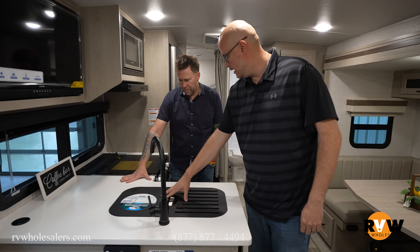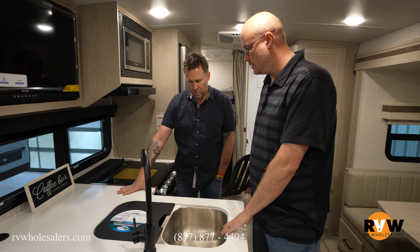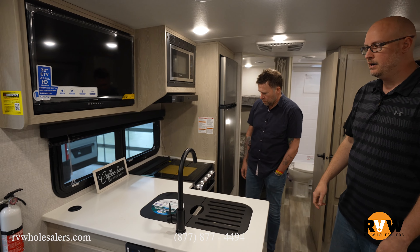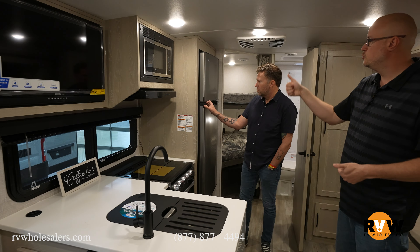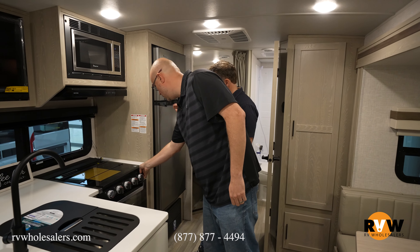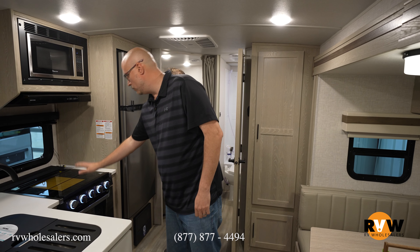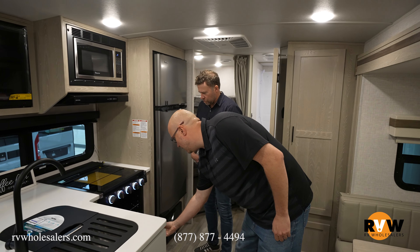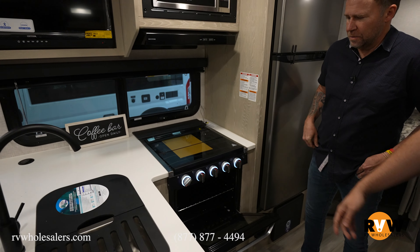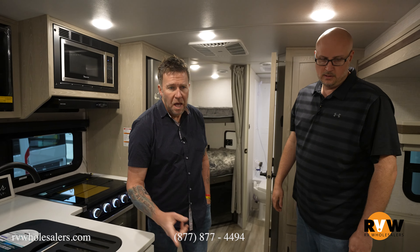The countertops are solid surface with a cool sink cover where you can put plates and still have a cutting board. The sink is under-mount stainless steel with a residential high-arc faucet. Your TV is up top, and it comes with a bigger 12-volt refrigerator. A 200-watt solar panel comes standard on the roof. You've got a three-burner cooktop with a glass cover for extra storage space, plus a bigger oven.